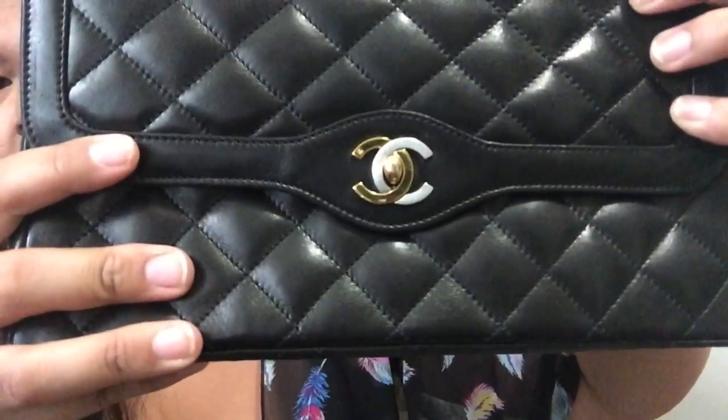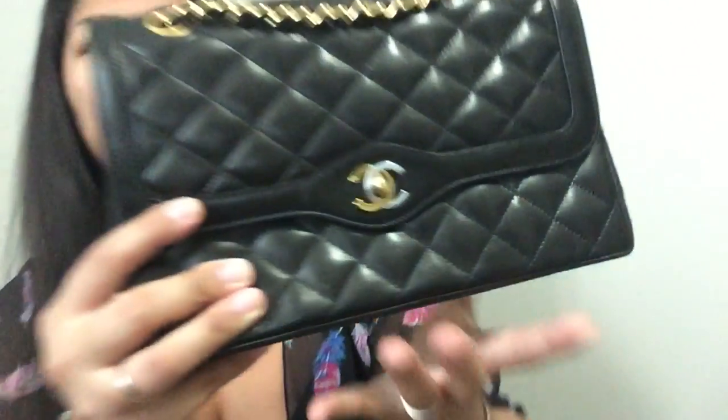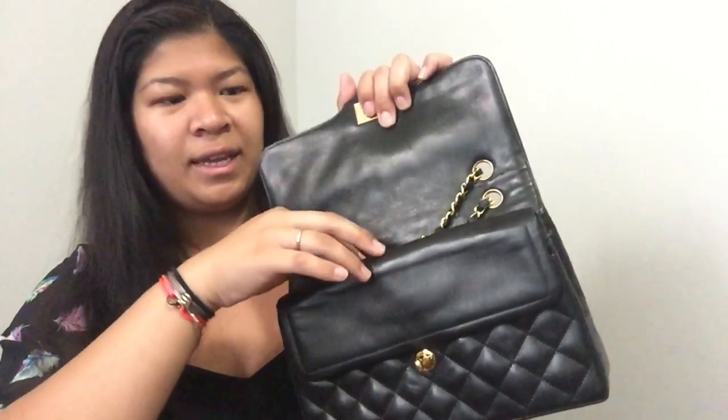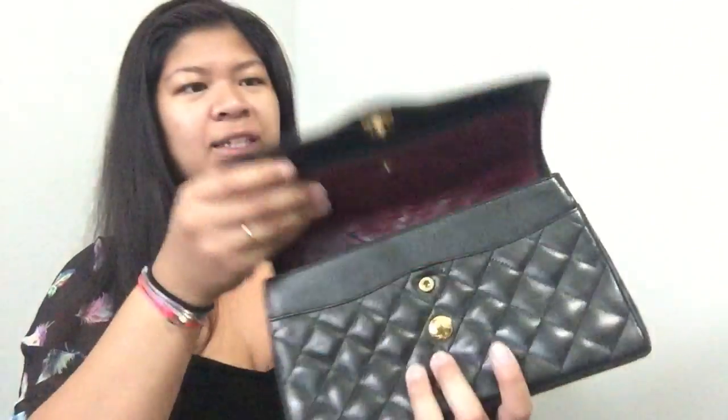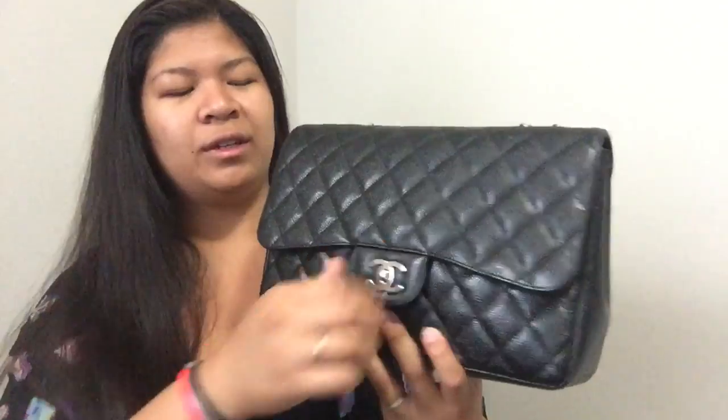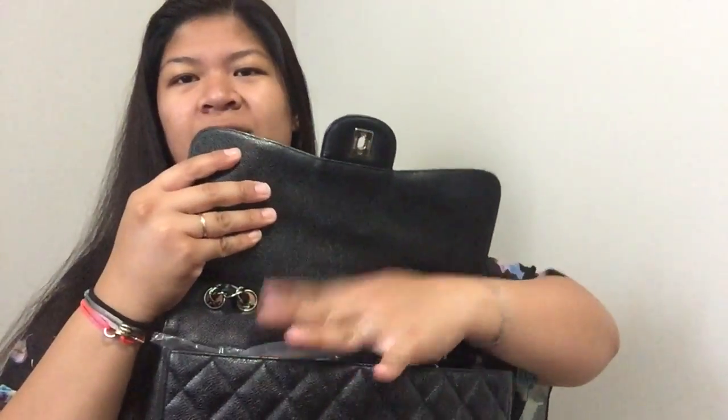Last but not least of my vintage pieces is my medium-large classic double flap bag. It does feature dual-tone hardware — this hallmark means it is gold plated. I'll link the year down in the comments. It is a double flap bag in lambskin with gold hardware and the classic flap design. I also have it in the jumbo in caviar leather with silver hardware as a single flap bag.